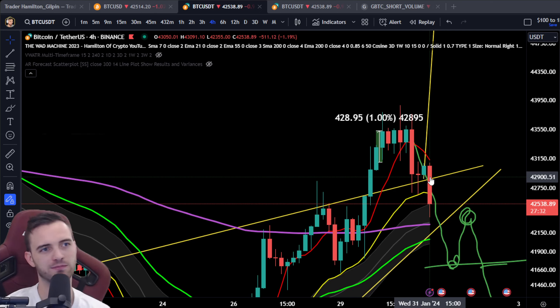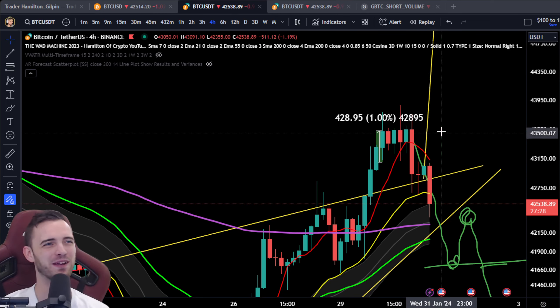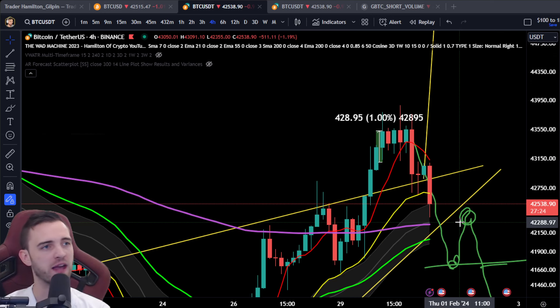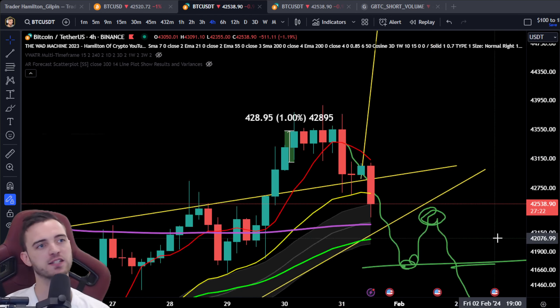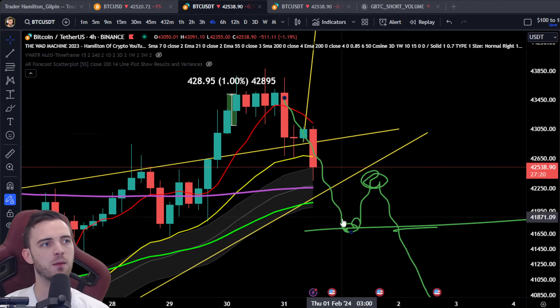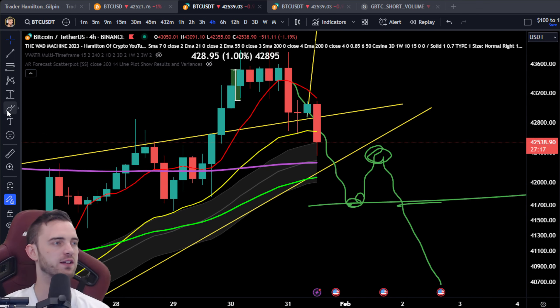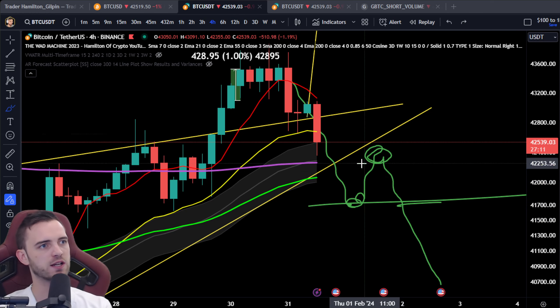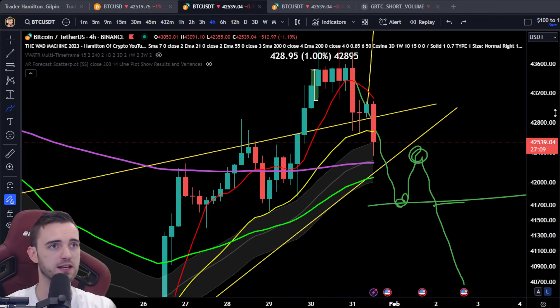If we do get a violent move up here — and you're probably watching this after it's happened — if it does get up there, then boom, very bullish sign for the short term. Besides that, I expect sideways over the next few days unless this dump wants to get more aggressive. But if it does get more aggressive, usually when we smash through moving averages like this, we like to come back and retest them.